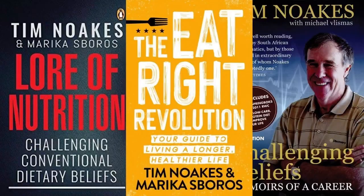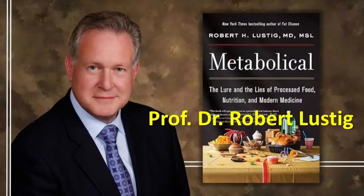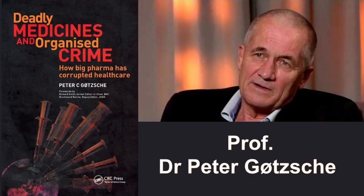And Professor Tim Knox from South Africa, who has published more than 750 scientific books and articles and has been cited more than 16,000 times in scientific literature. And Professor Dr. Robert Lustig, with his famous book Metabolical: The Lure and Lies of Processed Food, Nutrition, and Modern Medicine. And Professor Peter Gottsche, with his great book Deadly Medicines and Organized Crime. And other noble and great doctors who are all against what Ancel Keys has done to humanity.